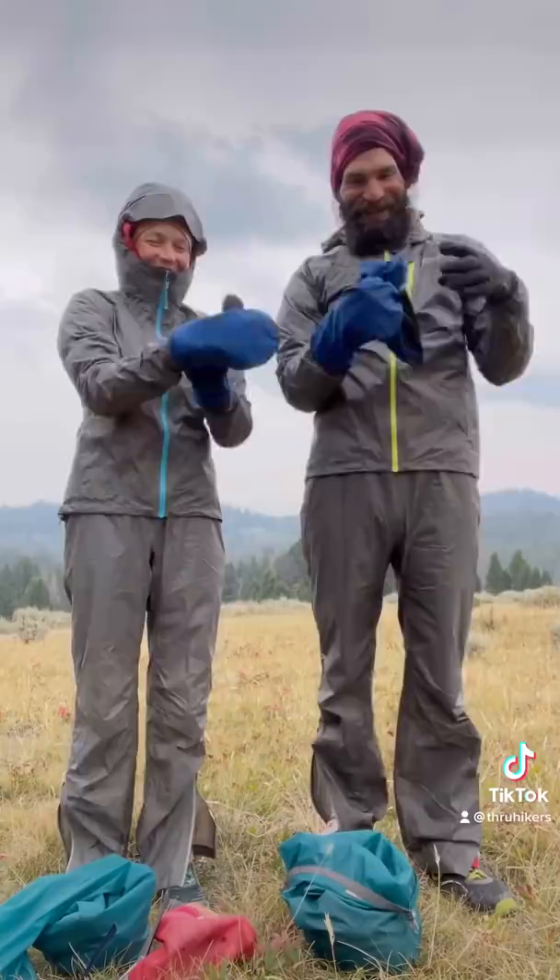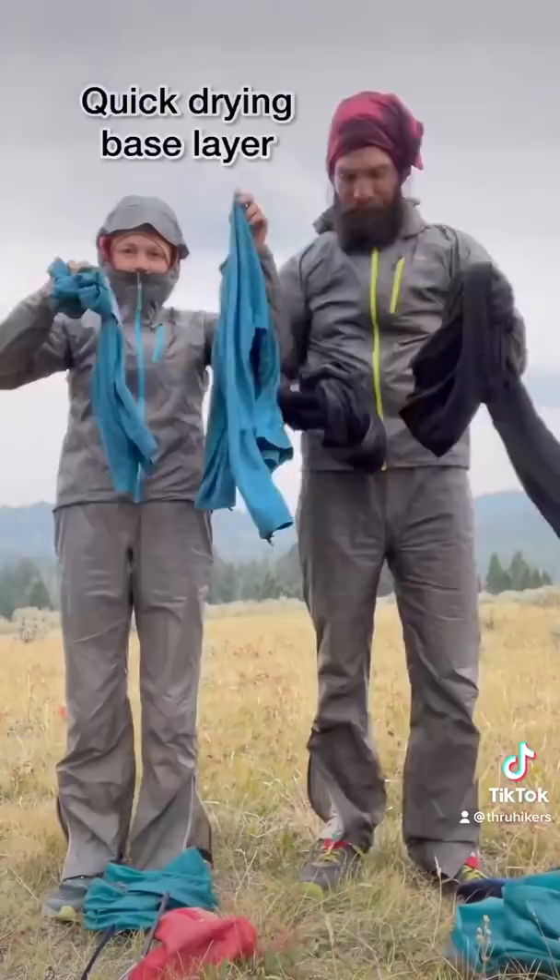We do each carry one extra pair of socks and underwear. Before bed, we each change into our base layer. And that's it. Every week or two, we're able to wash this one outfit. We do change our outfit for the season — we just got our fall clothes and sent home our summer clothes.